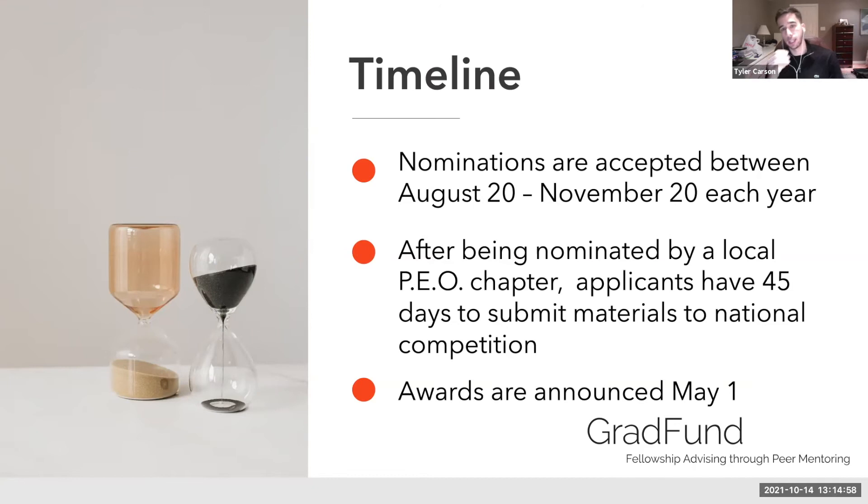To clarify the timeline: nominations are accepted between August 20th and November 20th each year. You have until November 20th to secure a nomination. Once you receive the application package, your deadline is set for 45 days after you receive the questions. That probably relieves some anxiety — you have more time than you think. But if you're interested, definitely get the nomination process moving as quickly as possible.